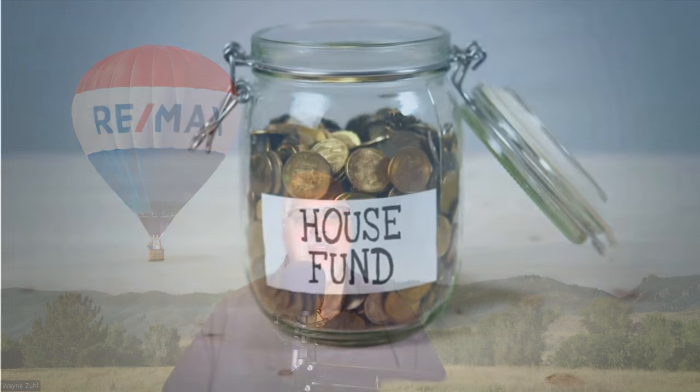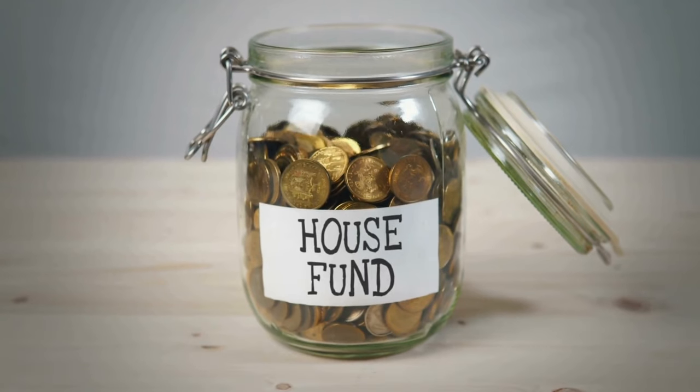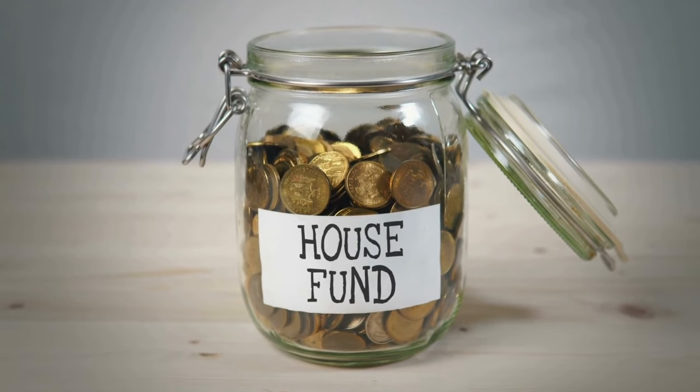When you make an offer on a home, sellers will require proof of funds to ensure that you can afford the purchase. If you're buying with a mortgage, this proof shows that you have enough cash for the down payment and closing costs. If you're paying all cash, it verifies that you actually have the money available.